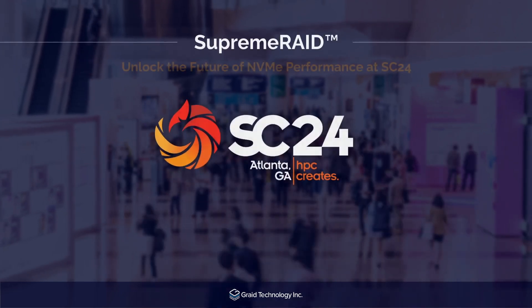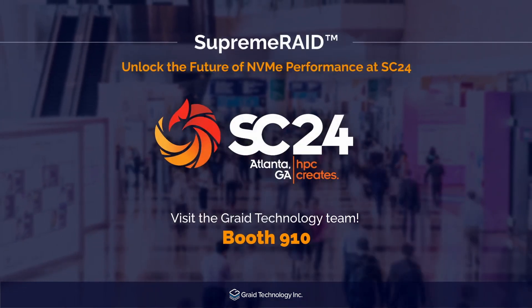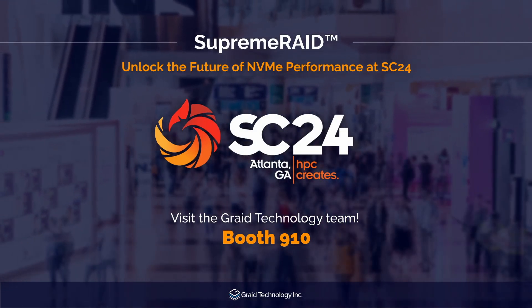Are you headed to SC24 in Atlanta? Be sure to stop by booth 910 to experience firsthand how Supreme Raid is transforming high-performance storage. See you there!